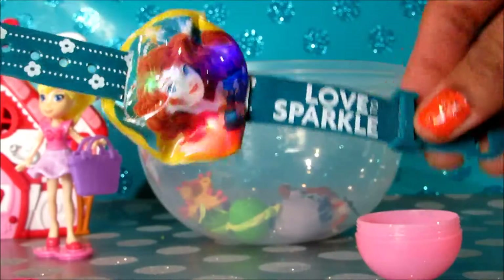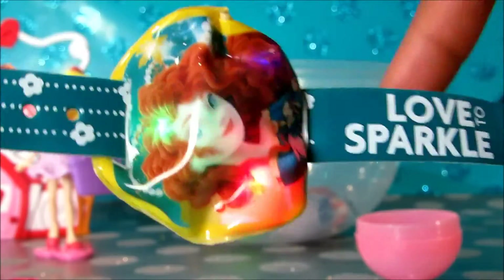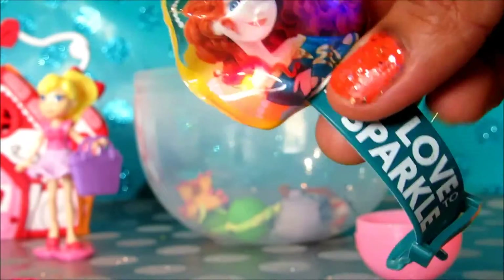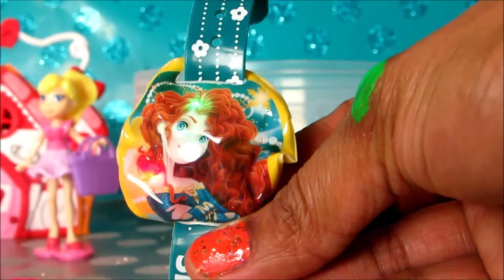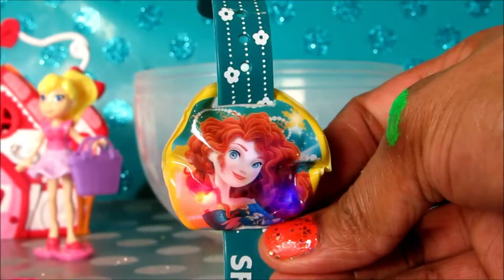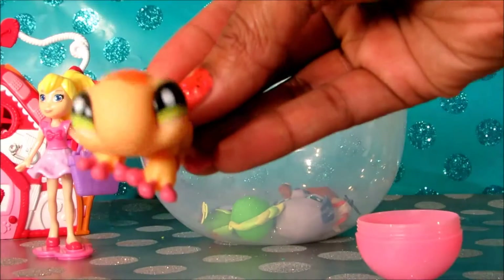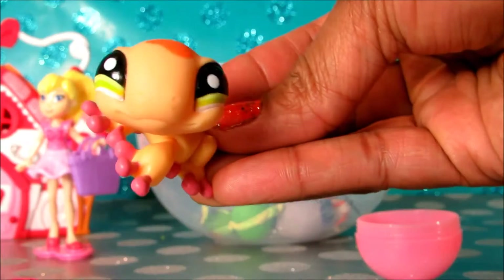Look what you've got — I love sparkle! Do you love sparkle? This is really cute. I wanted to show you some of my favorite toys.